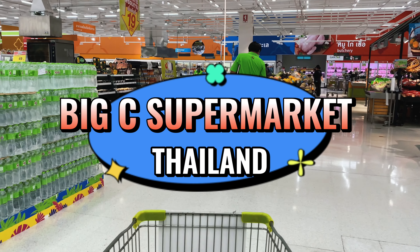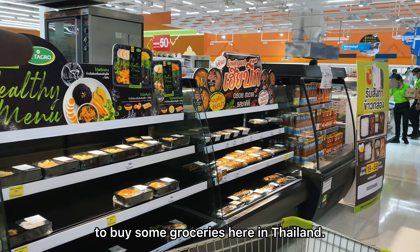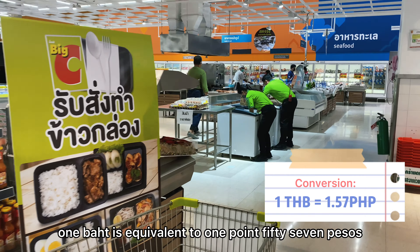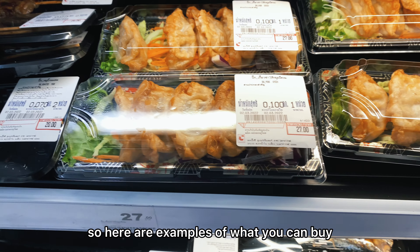Maayong Buntag Higala! You might be wondering how much it costs to buy groceries here in Thailand. For today's conversion rate, one baht is equivalent to 1.57 pesos. So here are examples of what you can buy.